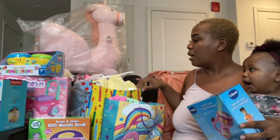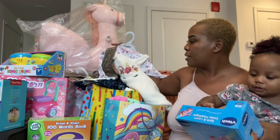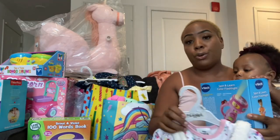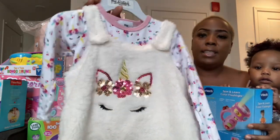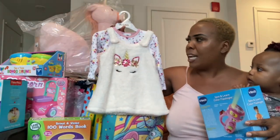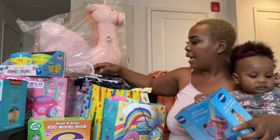Moving on, I got her some clothes — some outfits that are winter-related since we're in November, so it didn't make sense to get summer stuff. The first thing is this really cute unicorn dress — it's a sweater dress with a unicorn on the front and a flower long-sleeve shirt she can wear with stockings underneath. They have one in pink as well, but I try not to buy her so many pink clothing items — it's so hard!